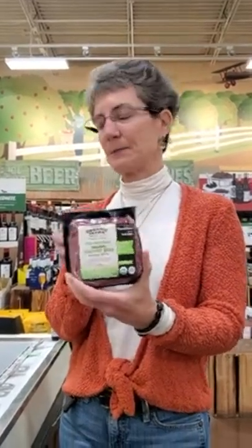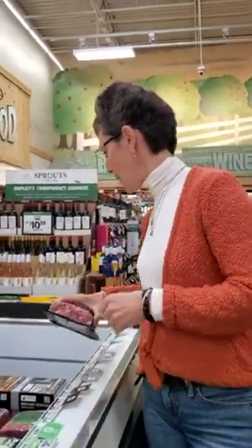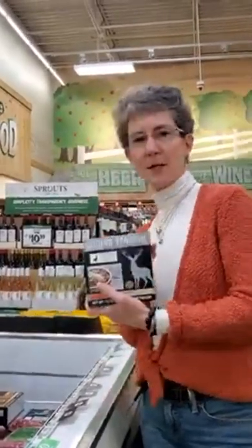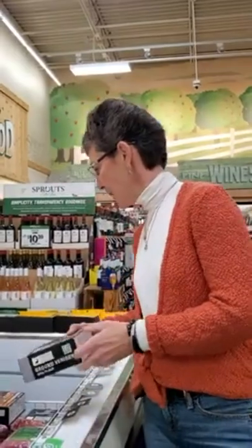They also have ground lamb, ground venison, ground elk, and bison - lots of different red meat options. If you're allergic to beef you can do elk, bison, or venison - they taste great, though you have to be a little more careful about how you cook them and not overcook them. They're awesome and a good red meat option for those who can't do beef for some reason.